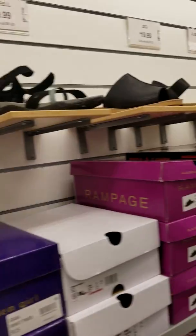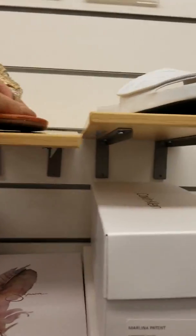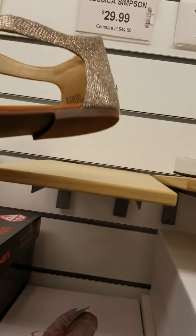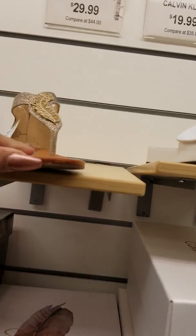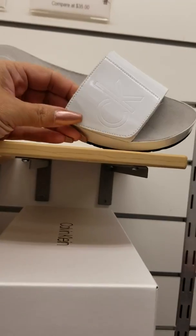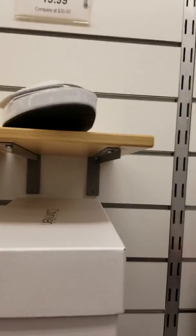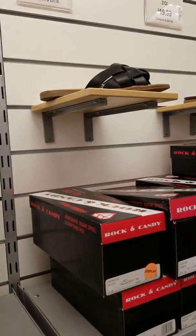These are by Jessica Simpson — you know she makes some cute bags — but they're $30, I don't know. Here are some white slides and those Calvin Klein slides for $20. That's not bad.